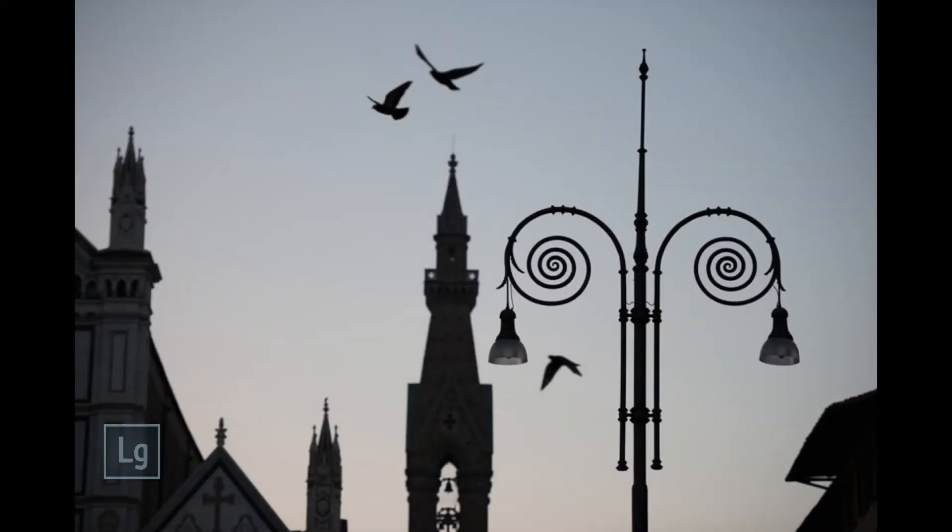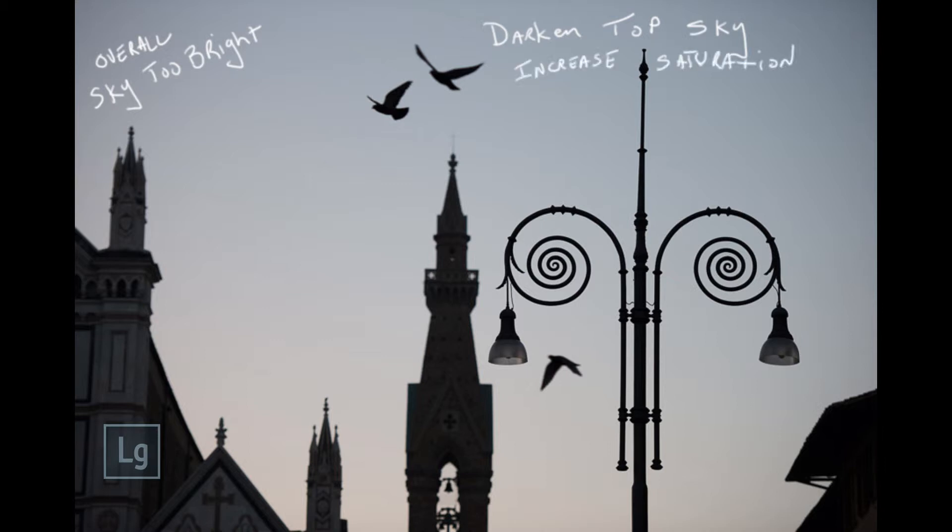If you haven't noticed yet, I really love going out early in the morning to get those shots — that's when the light is perfect. In this shot, I had a beautiful silhouette of the birds in flight, the church, the street lamp, but the sky — nothing there.